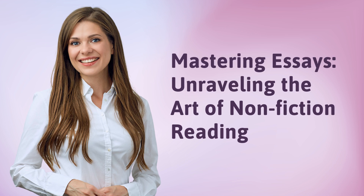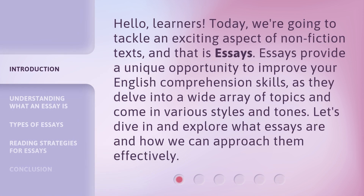Mastering Essays: Unraveling the Art of Nonfiction Reading. Hello, learners. Today, we're going to tackle an exciting aspect of nonfiction texts, and that is essays. Essays provide a unique opportunity to improve your English comprehension skills, as they delve into a wide array of topics and come in various styles and tones. Let's dive in and explore what essays are and how we can approach them effectively.